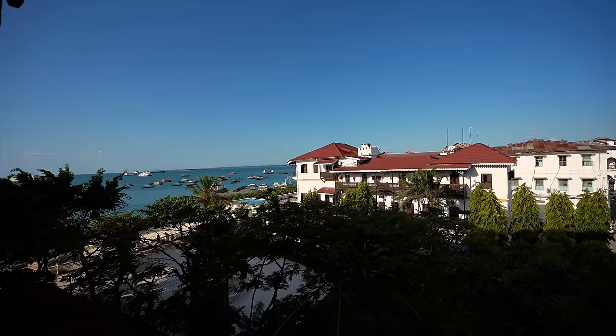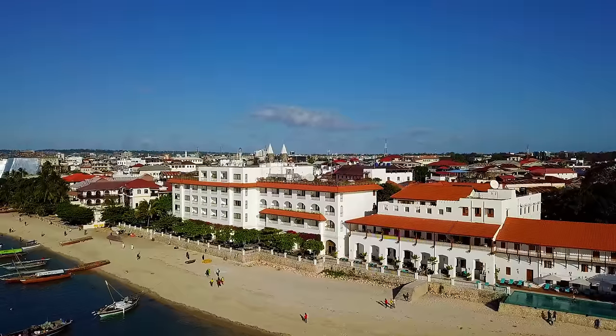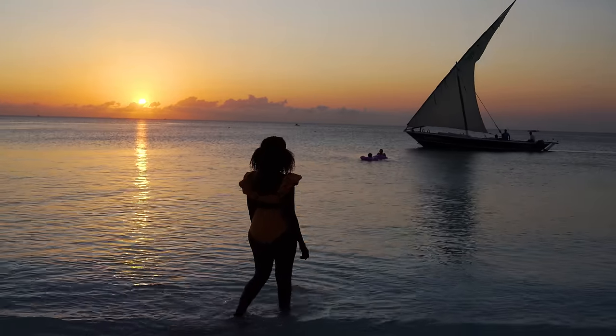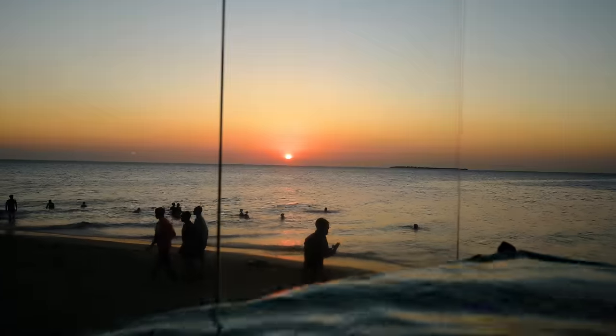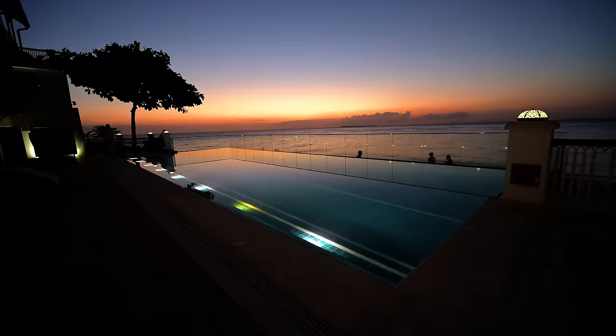I was here about three years ago when I was starting my vlogging career and didn't do much justice to this place, so I'm super excited to do another take on it. One of the best things in Zanzibar is the sunset, so make sure you don't miss out on that while you're in Stone Town — the sunsets are so spectacular. It's a Sunday today and the beach is so busy, with so many people playing football and exercising.